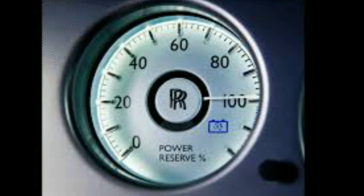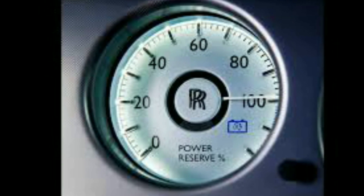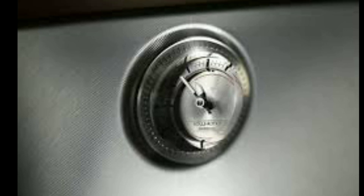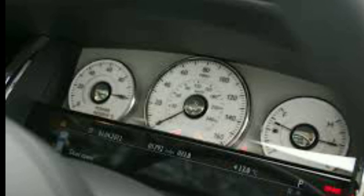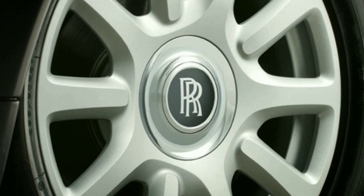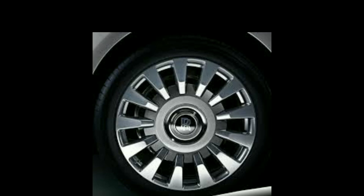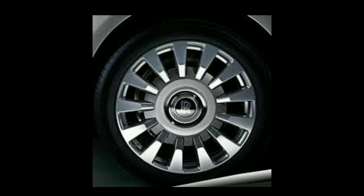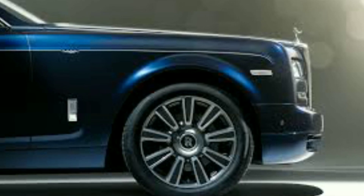In the car, there is a lot of power shown on the reserve power meter. In the driver's console, there is a huge power display. The analog dial shows power levels. There is also a ball bearing mechanism and the RR logo prominently on the wheel.